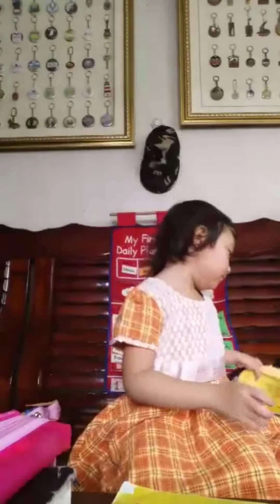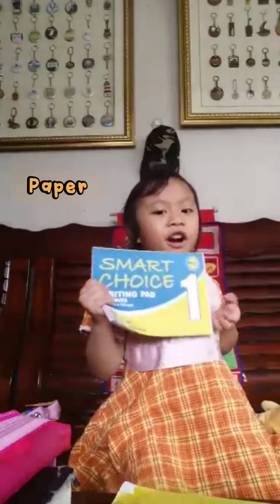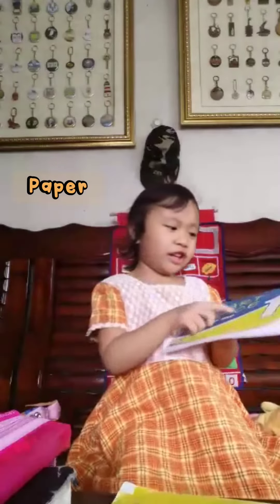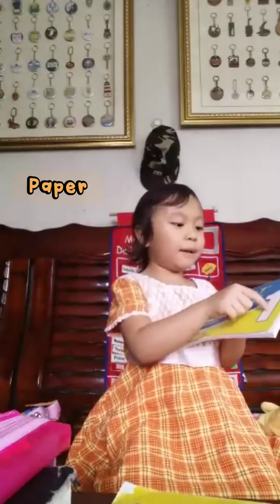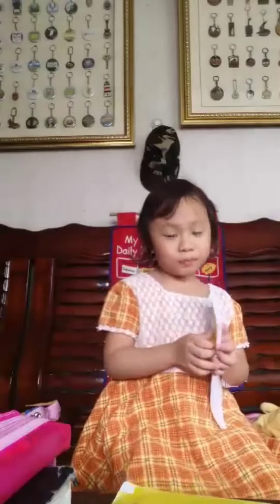The last is paper. Look at my paper. It's one for me. I'm not buying my paper for me.